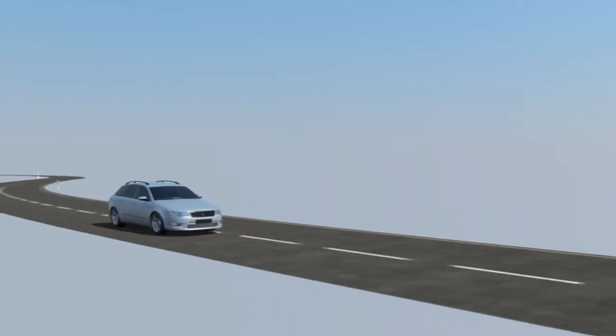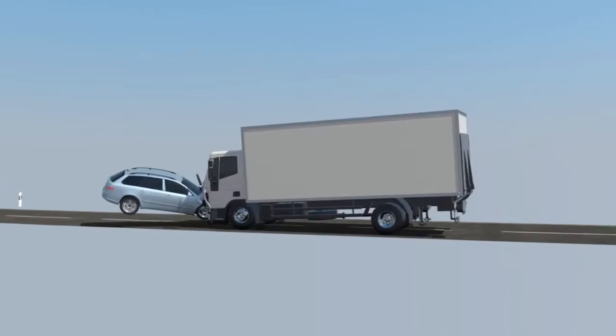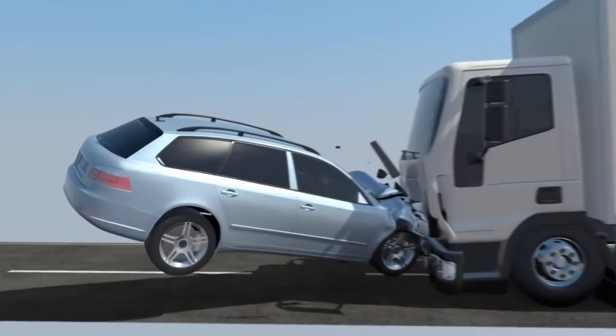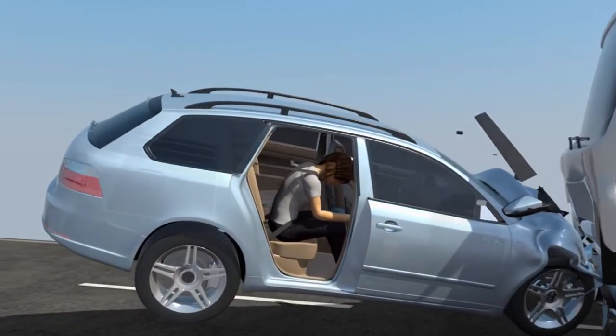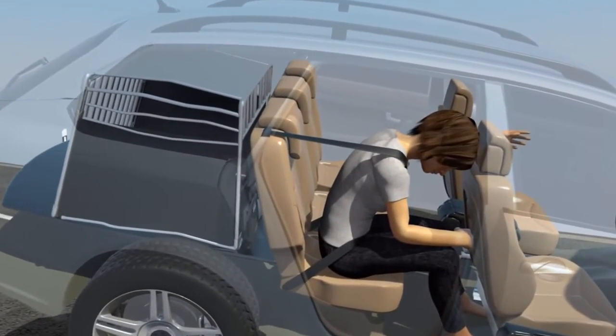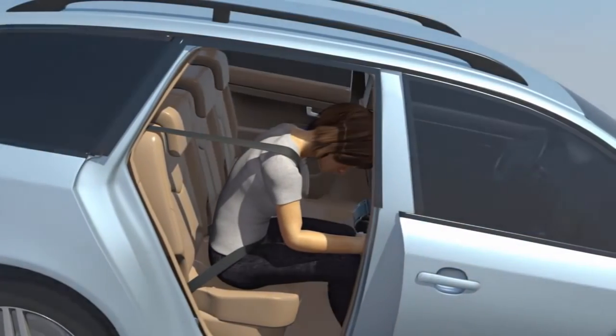The most common accident is the front-end collision. In this scenario, a dog crate in the cargo area will thrust forward towards the rear seat. In some cases, the rear seat's backrest will absorb the force of the impact, keeping the crate and your dogs in place. However, in a serious front-end collision, the potential loss of your dogs – as well as potential injury to you and other passengers – depends on the design, integrity, and safety features of your dog's crate.